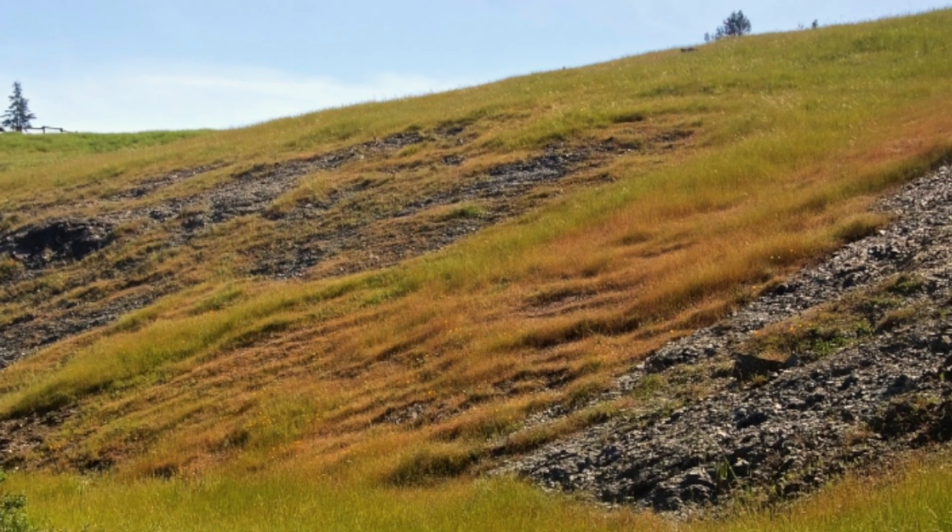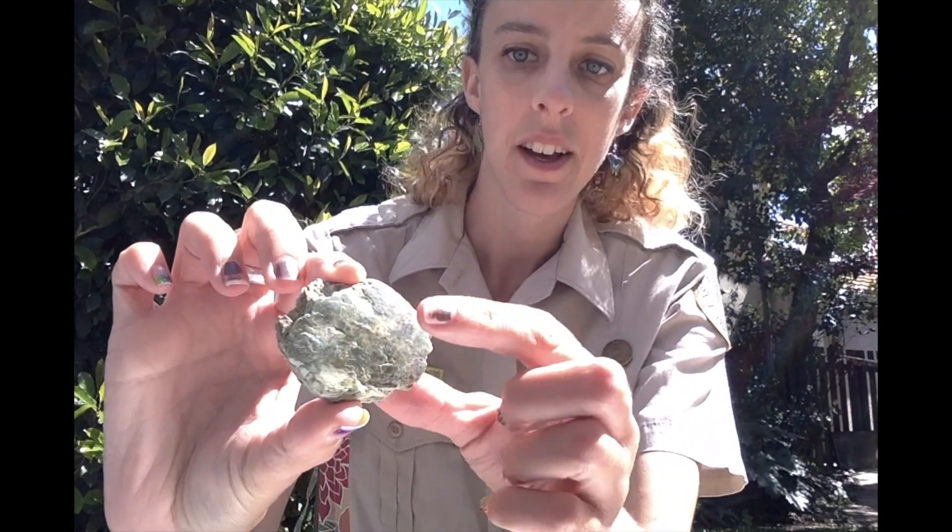The second rock type is metamorphic, and two things must happen to form this type of rock: the first is heat, and the second is pressure. Many of the areas within our East Bay are what we call serpentine hills, because they're filled with the rock serpentinite, which has a very waxy or soap-like texture to it.